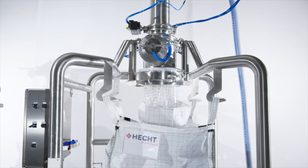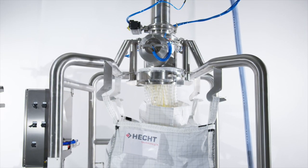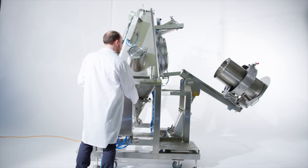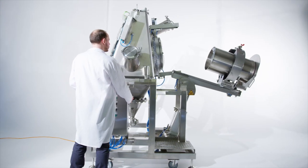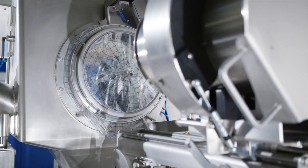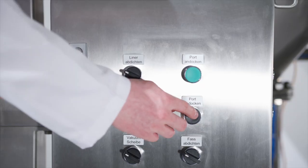When docking is completed, protected and dust-free filling is possible. For emptying, the drum is lifted to the glove box CFEK EZ via a tipping device. Even heavy drums can be easily positioned by means of an integrated brake.